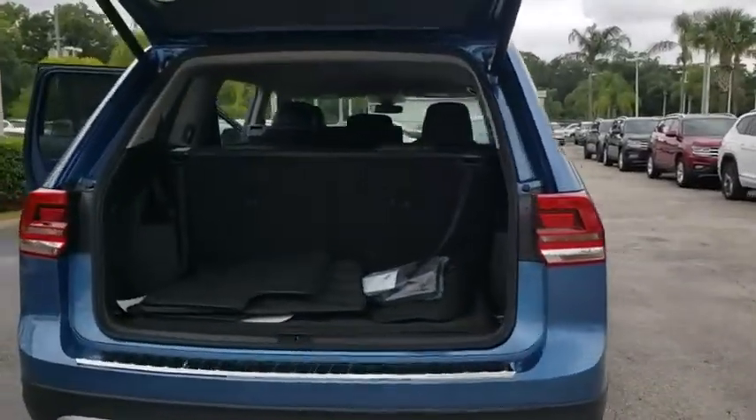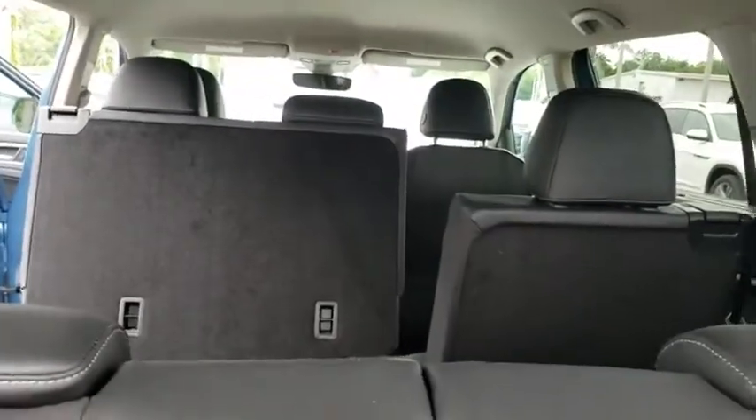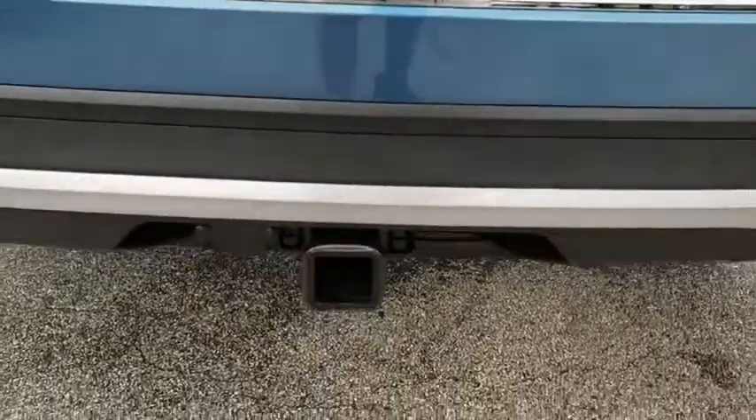Here are some of this vehicle's great options: power liftgate, traction control, dual airbags, power steering, alloy wheels, four-wheel disc brakes, eight speakers.